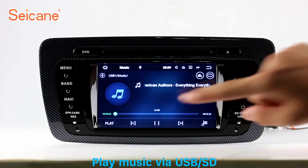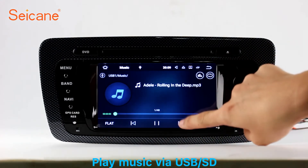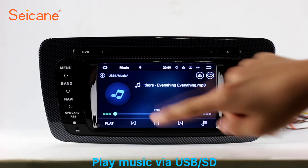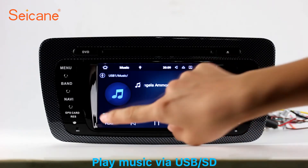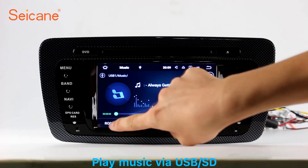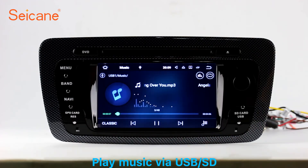USB and SD. Insert an SD card to the unit, then you can play media files from it. You can listen to songs freely. The digital signal processing systems and built-in equalizer make it possible for you to enjoy perfect audio sound. You can also set different play styles for the songs.